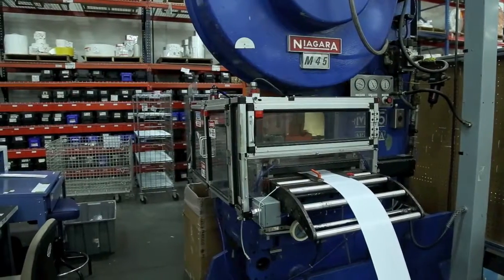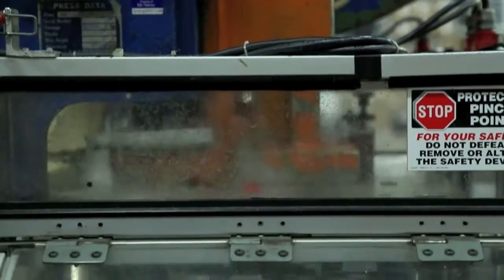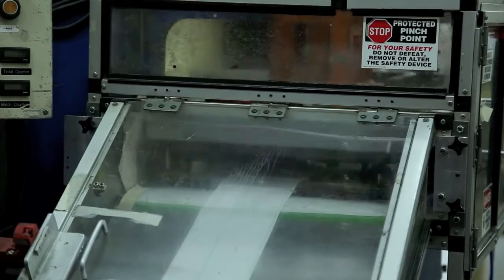This is a 45-ton punch press, and it's used primarily for making parts between 500 and 5,000 parts per order.